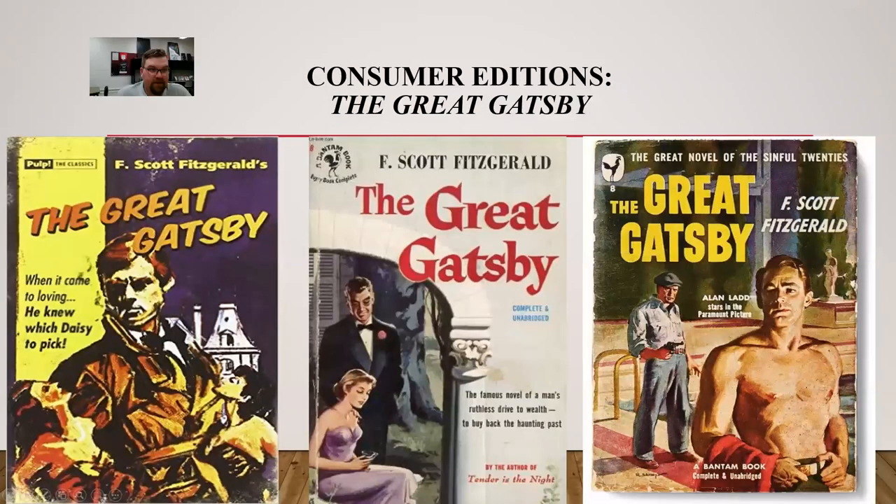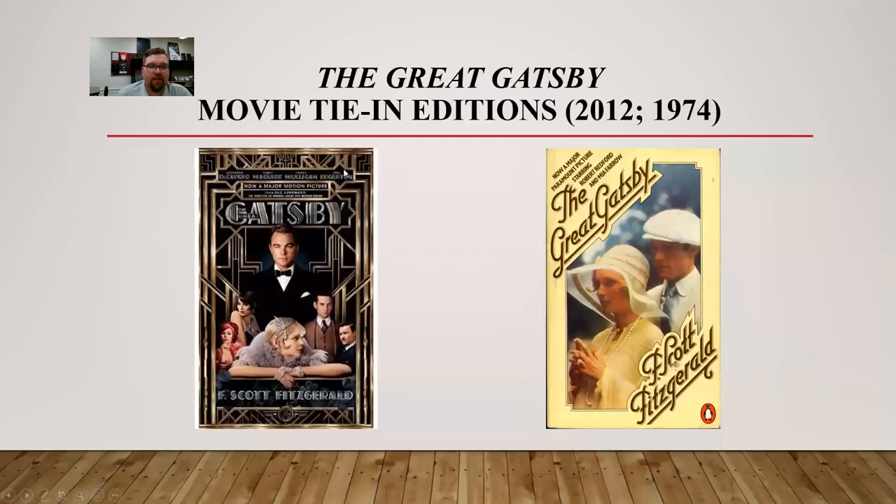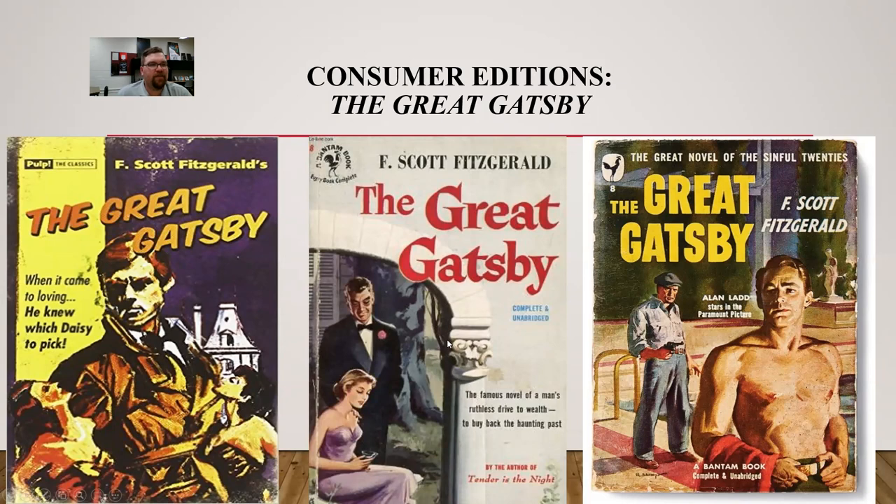My absolute favorite — the mass market paperback editions of 'The Great Gatsby.' The one in the middle, 'The Great Gatsby: Complete and Unabridged' — it's already a short novel, so I don't know why you'd ever read an abridged version. It reads: 'The famous novel of a man's ruthless drive to wealth to buy back the haunting past.' Well, Gatsby isn't really buying Daisy; he wants to be rich so that Daisy will love him — to get back to what used to be. My biggest problem with this cover is that it was clearly produced in the 1950s. Our Daisy looks much more like Grace Kelly, which is not period-specific at all. And Gatsby looks like he's well into his 40s — a little more middle-aged, almost like Philip Baker Hall, the famous character actor. This doesn't really fit with what the book is about.